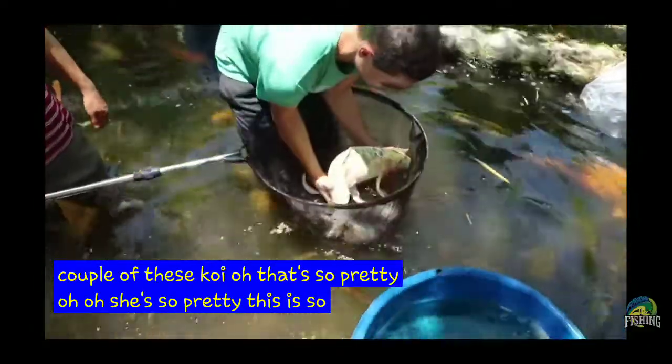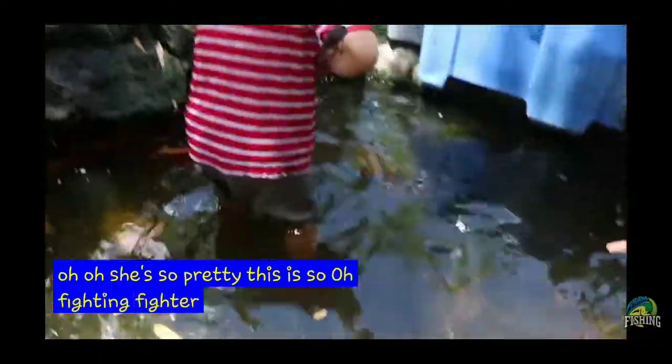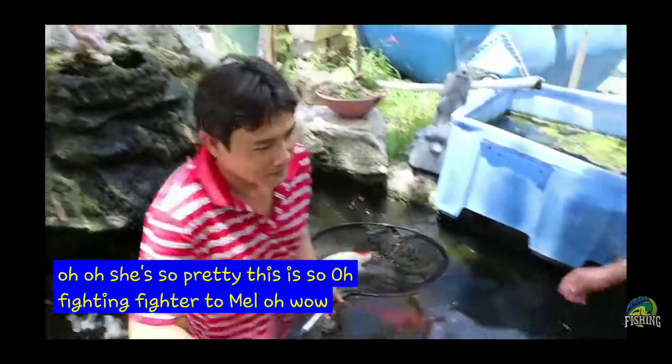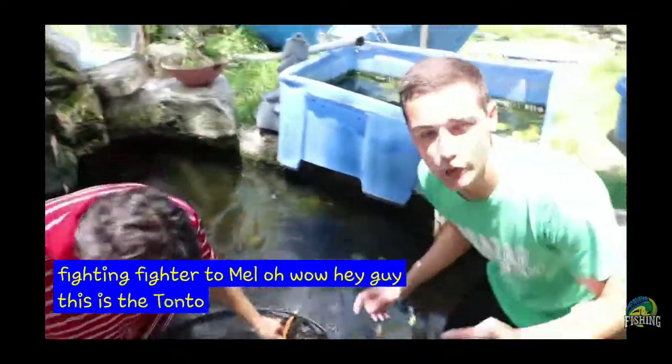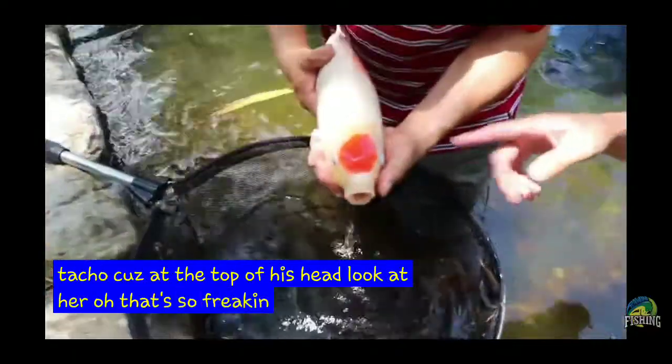Look at her. He's a male. That's a fighter. Yeah, he is fighting. He's a fighter too. Hey guys, this is a Tancho. You can tell it's a Tancho because of the top of his head. Look at her. Oh, that's so freaking cool.